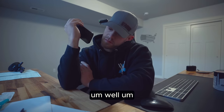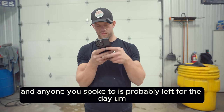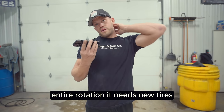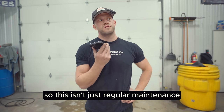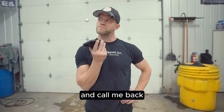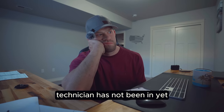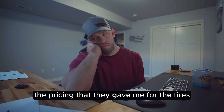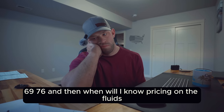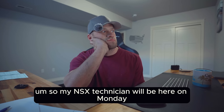I called the dealership about the oil change and other services. They confirmed tire pricing at $569.76, but for the fluids they said their NSX technician won't be in until Monday, so I couldn't get full pricing. I decided to just do it myself.